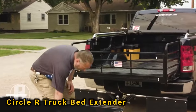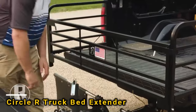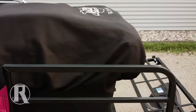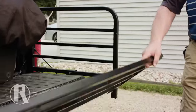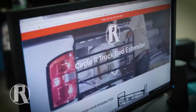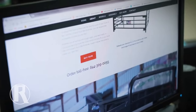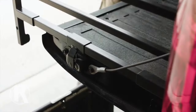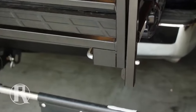Circle R provides another truck bed extender worth considering. This model extends the platform to either 2.4 or 3 meters and works with most popular pickup trucks from brands like Ford, Chevrolet, and others. The Circle R comes in three parts, each weighing about 18 kilograms, which makes it easy to handle alone. You can buy the Circle R for $1,300.